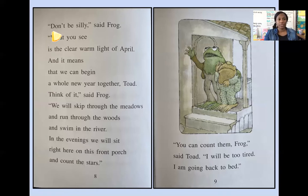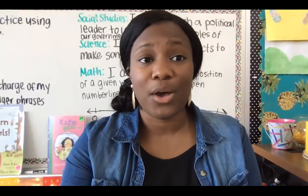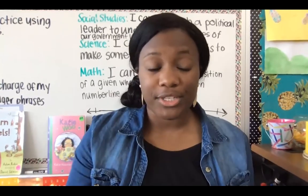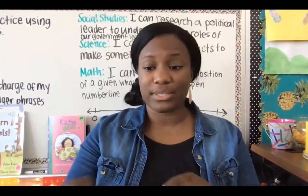Let's read together. Let's start right here. We're going to read a couple sentences — whatever snap words you recognize, make sure to read them and scoop them up in one big scoop. Starting at 'don't' — 'Don't be silly,' said Frog. 'What you see is a clear, warm light of April and it means that we will begin a whole new year together, Toad.' Let's stop there. Readers, I am so impressed — you did not back down, you did not let those words intimidate you. You found those snap words and scooped them into bigger scoops.